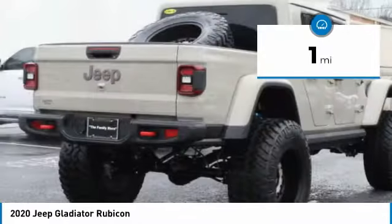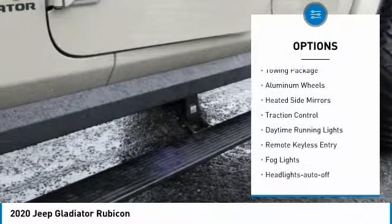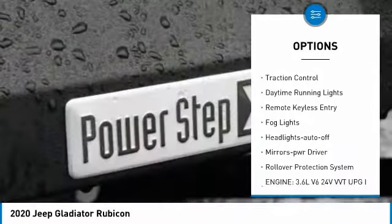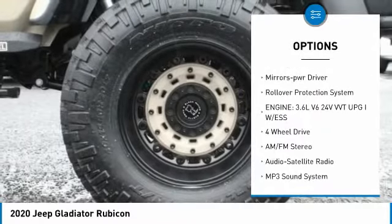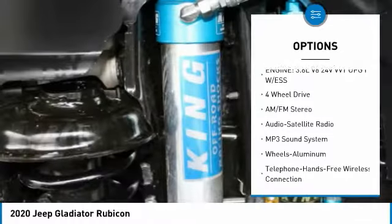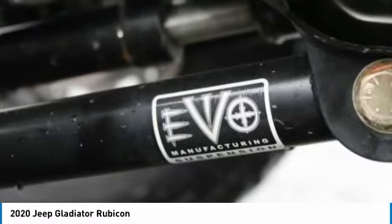This vehicle has less than 100 miles. Here are some of this vehicle's great options: towing package, aluminum wheels, heated side mirrors, traction control, daytime running lights, remote keyless entry, fog lights, headlights auto off, mirror memory, rollover protection system.